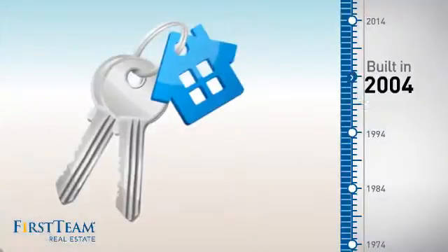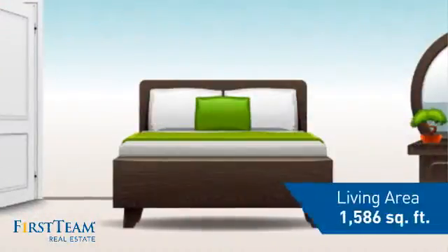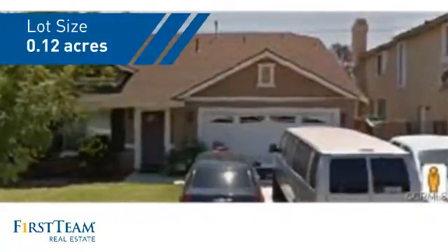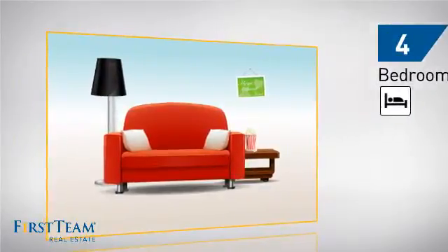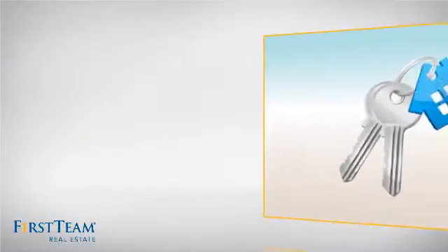This property was built in 2004 and features over 1,500 square feet of space, giving you a spacious layout to play host or kick back and relax after a long day. Inside, you'll find four bedrooms so everyone has a private space to come home to, as well as two full bathrooms.